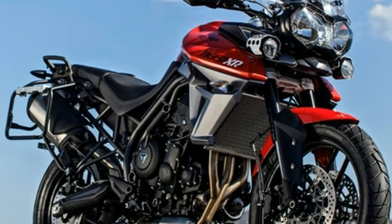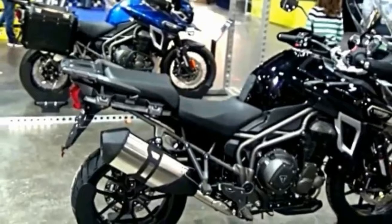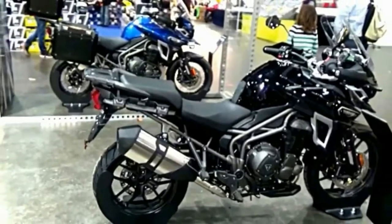The Tiger 800 range consists of the XC, which is the more off-road oriented variant, and the XR, which is the road-biased variant. Both XC and XR will further have sub-variants with various levels of features and equipment.